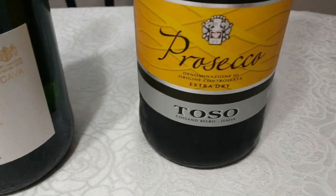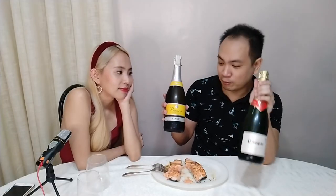And this one is an extra-dry Prosecco from Italy. This is the Cordova brand, while this is the Toso brand.